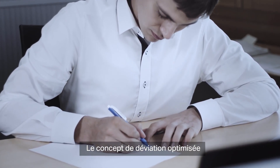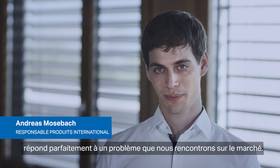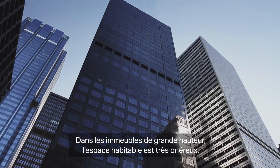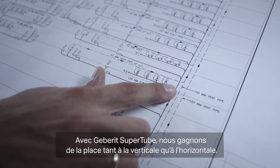The idea of the optimized change of direction fits perfectly to a problem we have in our markets. In high-rise buildings, living space is very expensive. With GearBrit SuperTube we can gain space both vertically and horizontally.